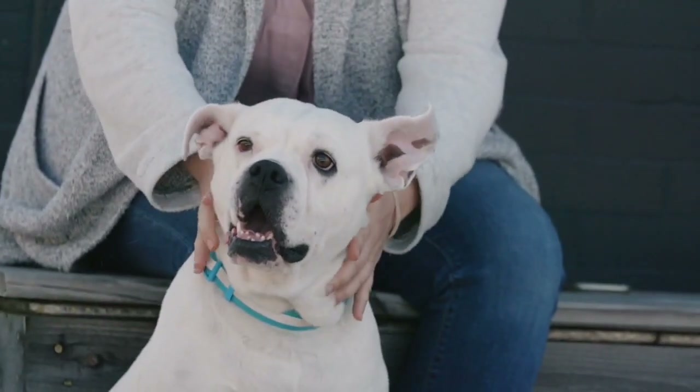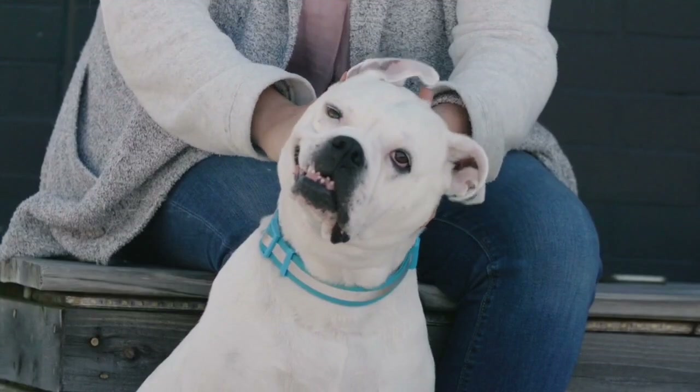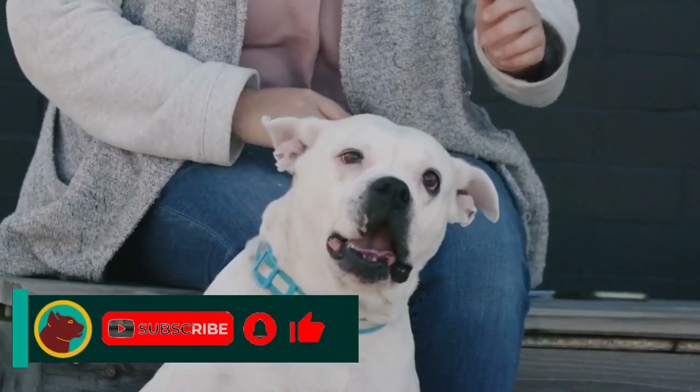These dogs are the smartest dogs in the world. Of course, all dogs are smart. Which dog breed do you think is smarter? I hope you liked this video. If this video was useful for you, please subscribe to my channel. Bye until the next video.